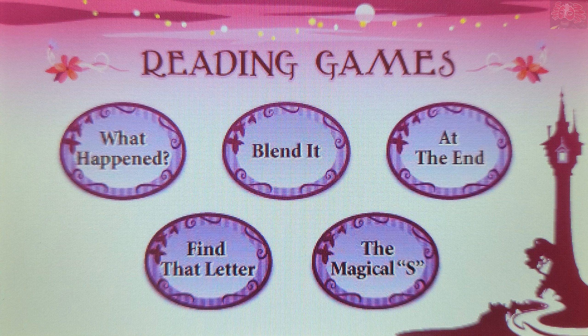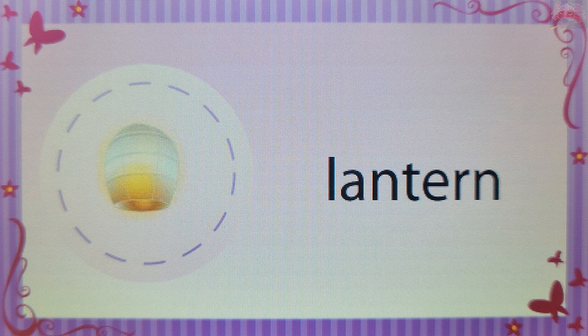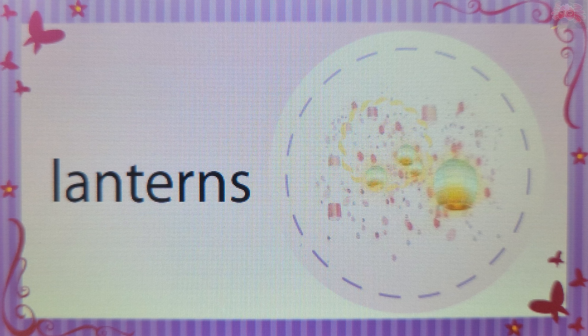Choose a game to play — The Magical S. Which picture shows a lantern? Touch a picture to answer. Lantern. You're right! When there is only one lantern, there is no S at the end of the word. Now, which picture shows lanterns? Lanterns. Well done! An S at the end of a word can mean there is more than one of something.